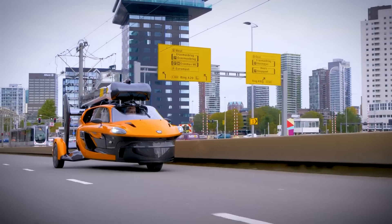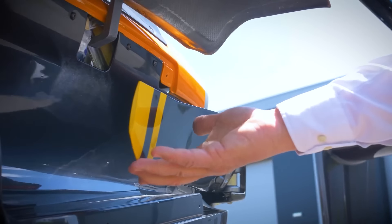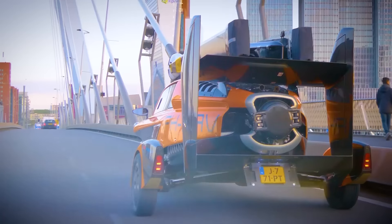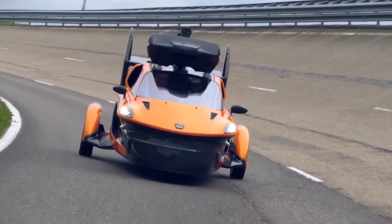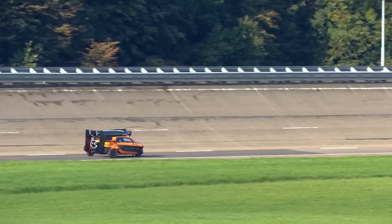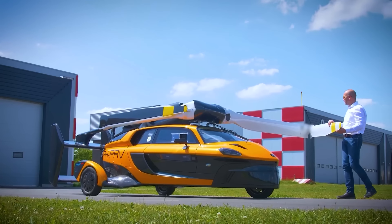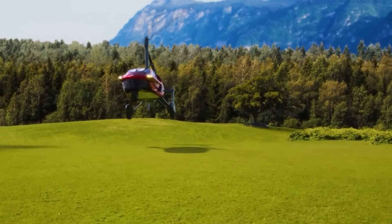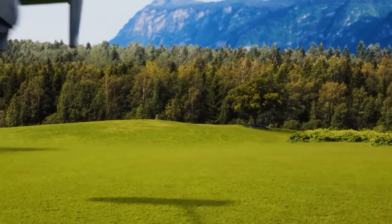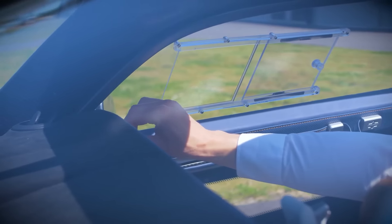This awesome creation is something every pilot would be happy to drive. It's essentially a combination of a car and a helicopter — two vehicles in one package. Simply pause for a moment, perform a few easy steps, and your car is ready to take off. What's cool is that the driver also turns into a pilot.